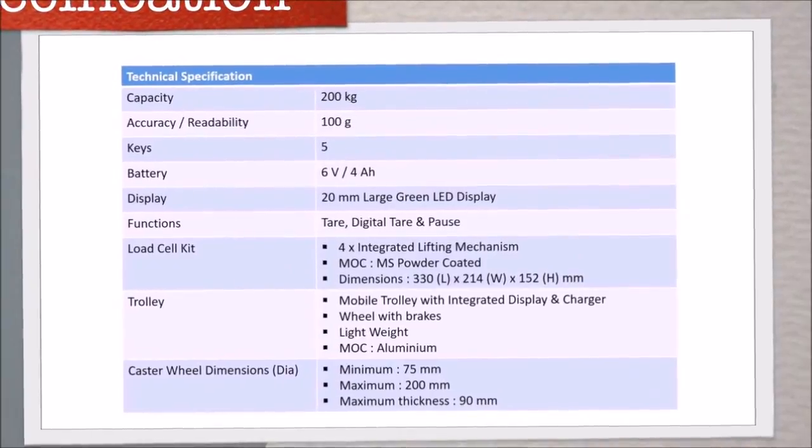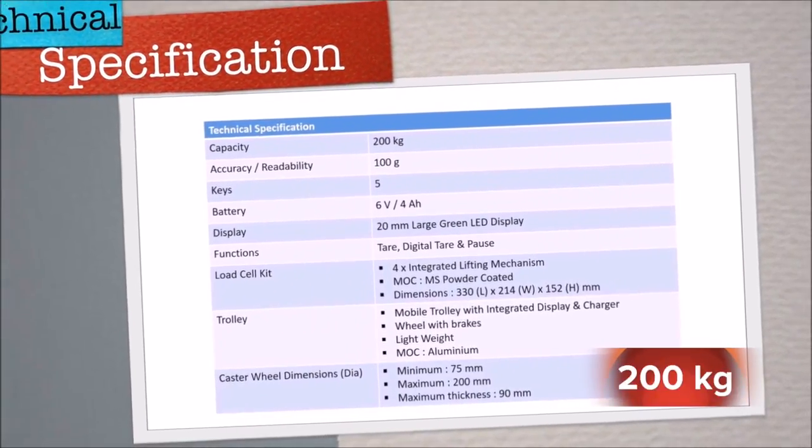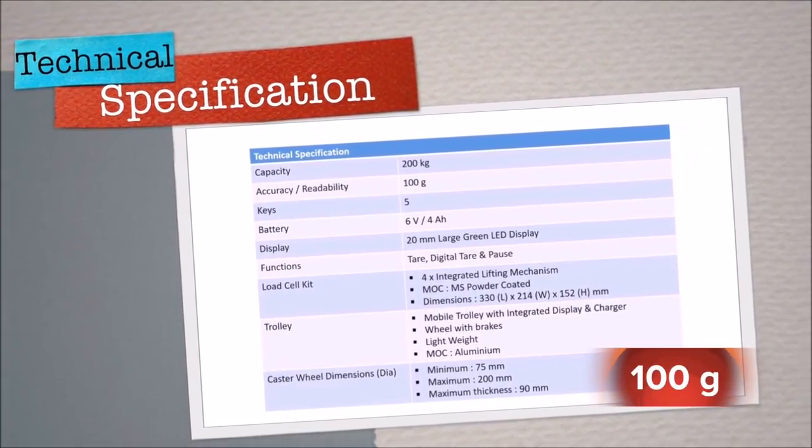Moving forward to the technical specifications: the load cell kit is designed to bear a capacity of up to 200 kg and has a readability of 100 grams.